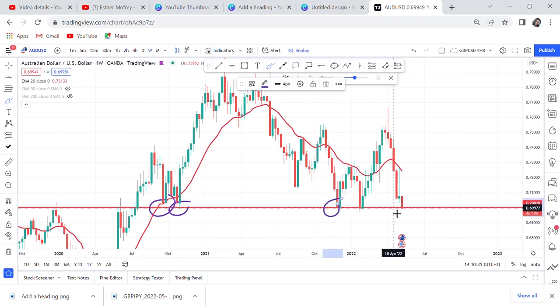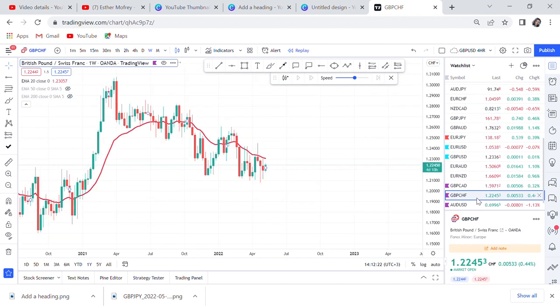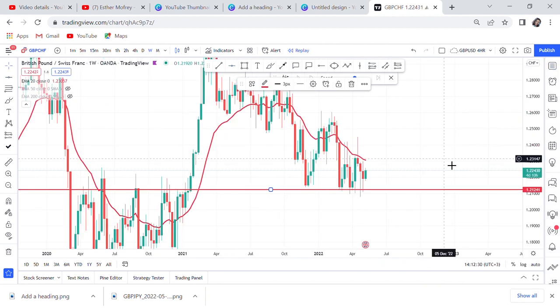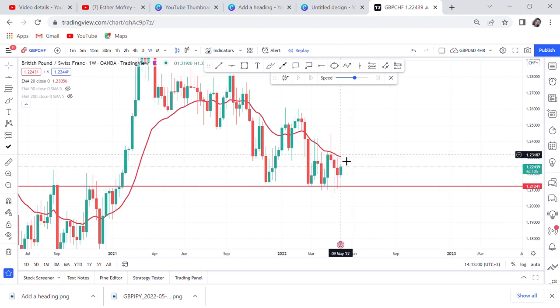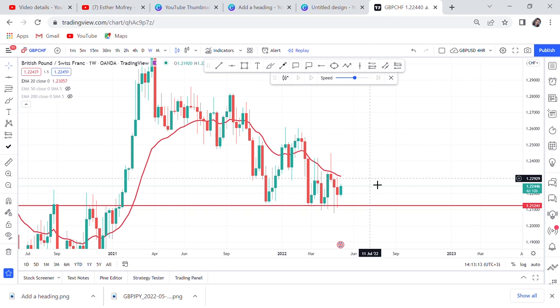GBP/CHF is the same — this market has been rejecting this zone. Since November last year, the zone at 1.2150 has been rejected, and for about seven to eight months that zone has not been broken. You can see it reacted and rejected two weeks in a row and nothing is happening. So what if this week buyers push it and break the 20 MA, and the candle closes with a bullish engulfing on the weekly? That is a clear buy signal. But until this point GBP/CHF is not clear on direction — buyers could be rejected and break the support instead.